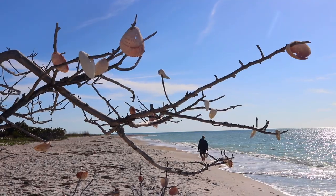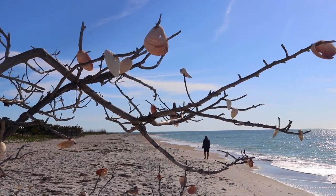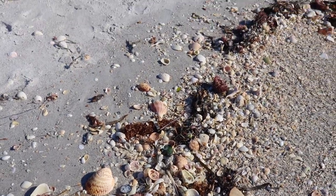The south part of the park had even more shells and most of them were pretty well intact. I've never been somewhere that had so many perfect shells all over the beach — that doesn't happen in New Jersey.